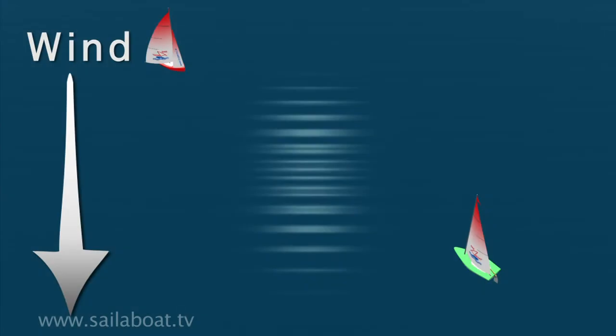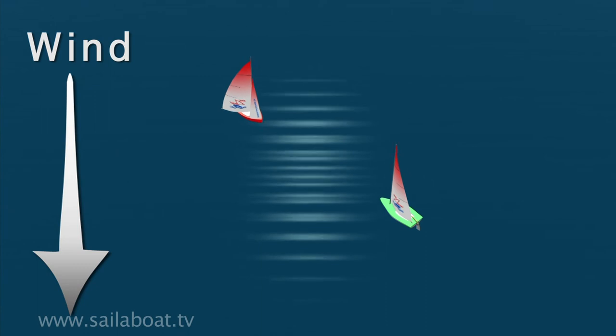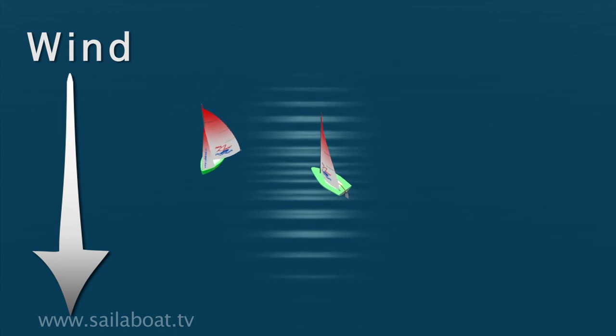Let's look at this in reverse. Here, it's the boat that's sailing away from the wind that is on port tack, marked in red, and the other boat sailing close-hauled is on starboard. Once again, the red boat must avoid the green boat by either steering behind it, or turning onto the opposite jibe to sail clear.